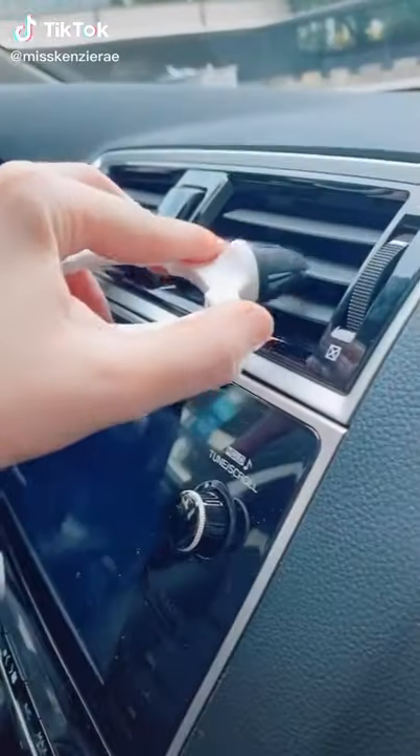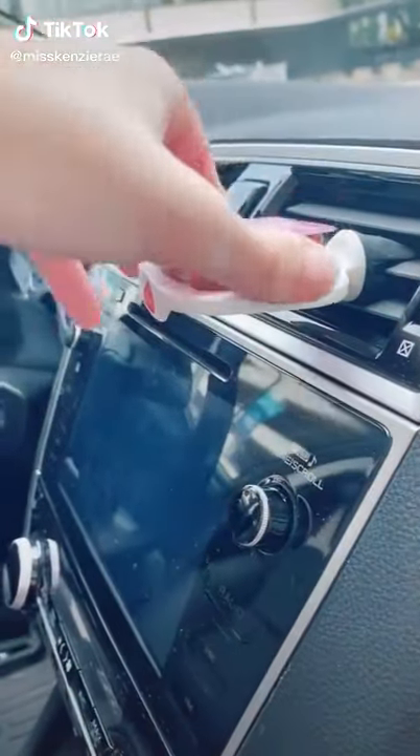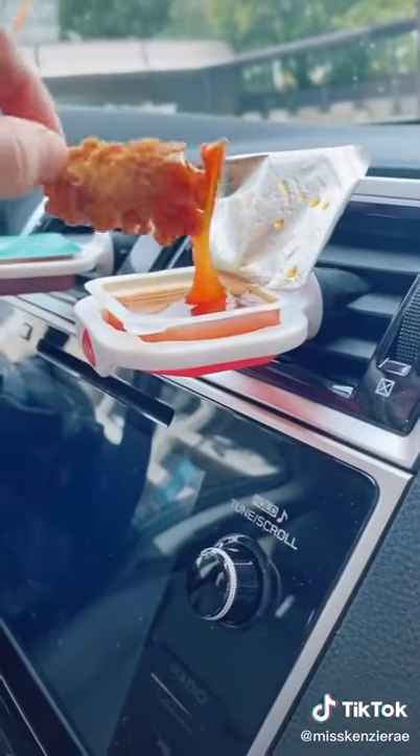Car must-haves from Amazon. These sauce holders are the best invention ever if you're a sauce lover — they clip on your air vent and keep you from spilling it everywhere.